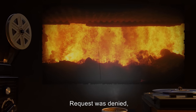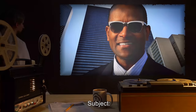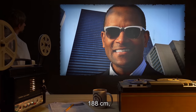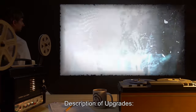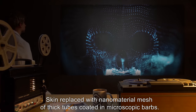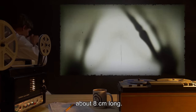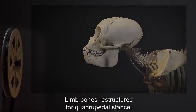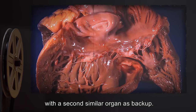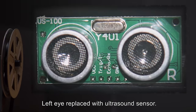Request was denied and subject was dismantled. Components were incinerated following examination and documentation. Subject: Agent, 25 years old, 93 kilograms, 188 centimeters, African American descent. Description of upgrades: skin replaced with nanomaterial mesh of thick tubes coated in microscopic barbs; tips of fingers and toes replaced with carbon claws about eight centimeters long; limb bones restructured for quadrupedal stance; heart and lungs replaced by a single organ with a second similar organ as backup; digestive system cleaned and shortened significantly; left eye replaced with an ultrasound sensor. Subject status: stable but behaving erratically, contained pending psychological analysis.